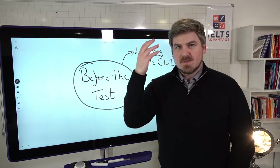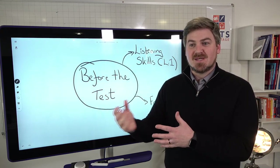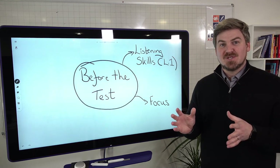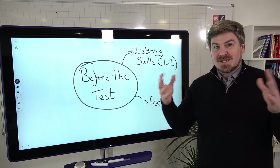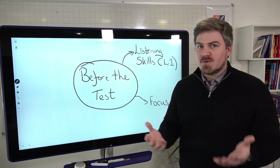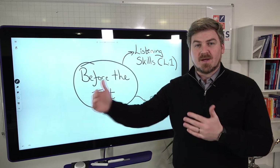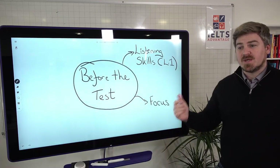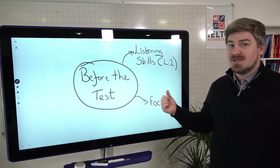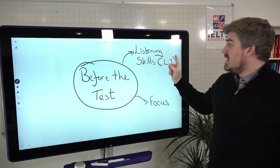Second thing is focus. Think about your brain like a muscle. If you go to the gym and you're not used to lifting weights, you're going to struggle — it's the same with focusing on listening. Focusing in your own language for a long time is quite difficult; focusing in a different language is very, very difficult. You need to practice and slowly build up that focus. Many of you lose focus mid-test not because of vocabulary or grammar, but simply because you're not used to focusing on English for that length of time.